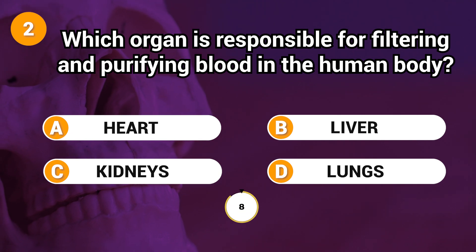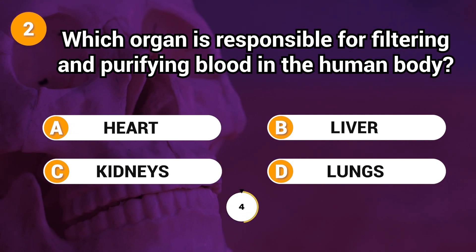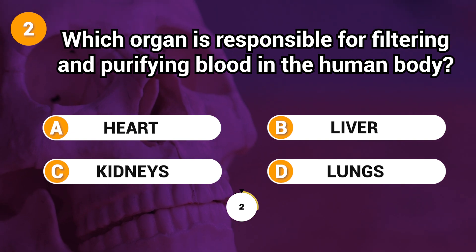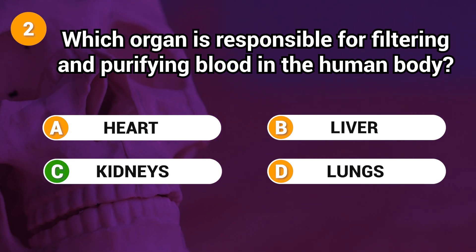Which organ is responsible for filtering and purifying blood in the human body? Answer: C. Kidneys.